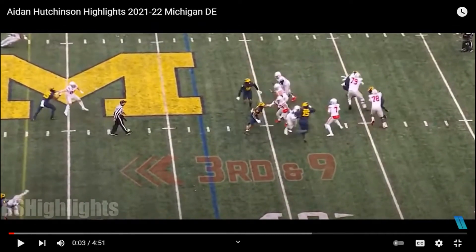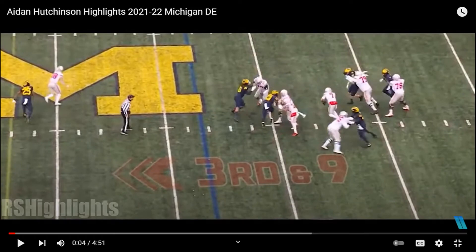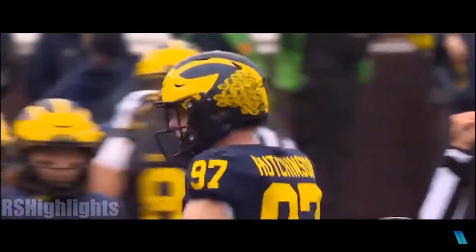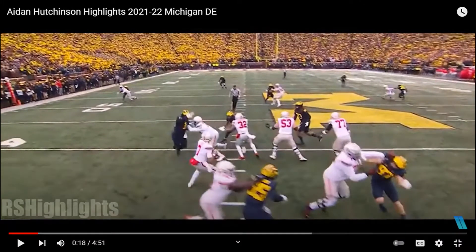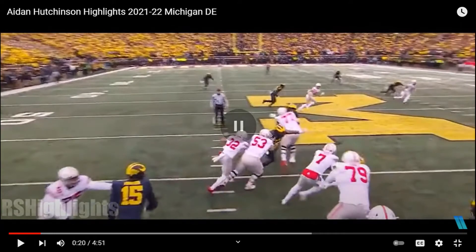His football IQ is already at an NFL level. Most defensive ends will try to do a spin move or some crazy stuff, but Hutchinson is better than that. See — he can barely see CJ Stroud, but he already knows Stroud is probably gonna step up in the pocket. That's IQ, because most defensive ends wouldn't assume that — they'd try to get around the blocker. But Hutchinson cuts up and knows exactly where Stroud is gonna be.